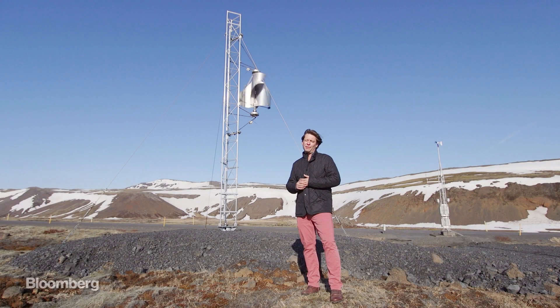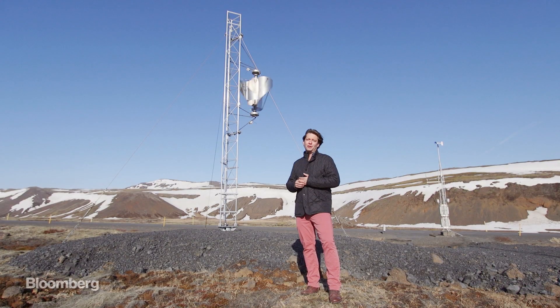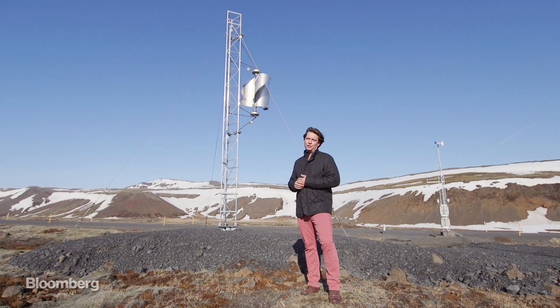We're on a side of the highway about 20 miles outside of Reykjavik. You can see this little guy spinning around all day, powering telecommunications equipment.